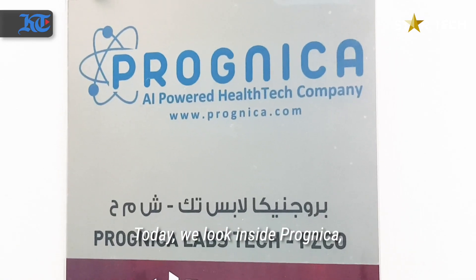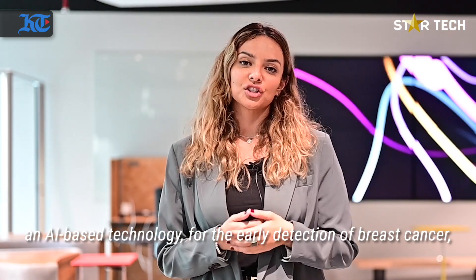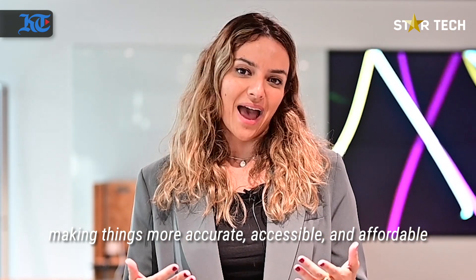Today we look inside Prognica, an AI-based technology for the early detection of breast cancer, making things more accurate, accessible, and affordable.